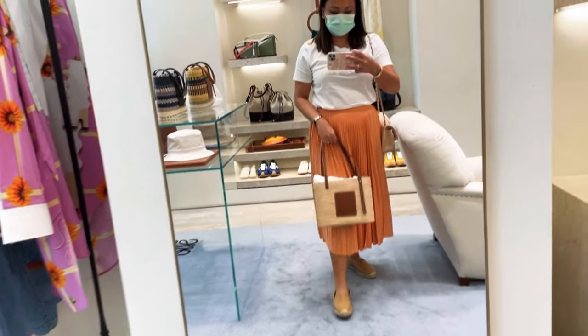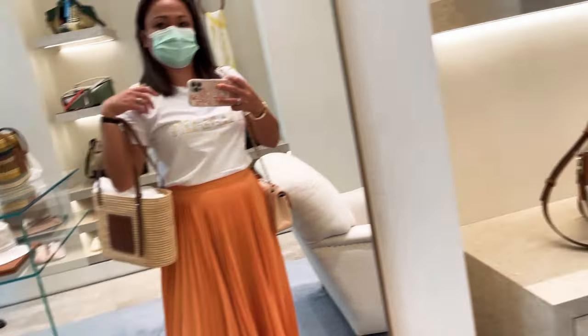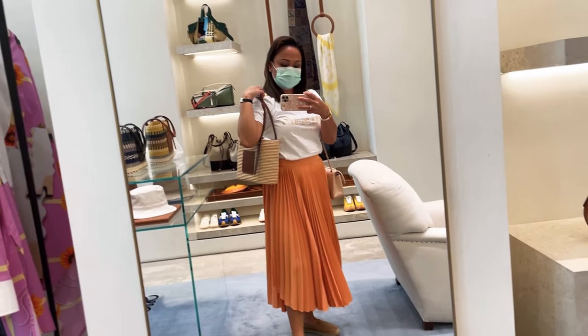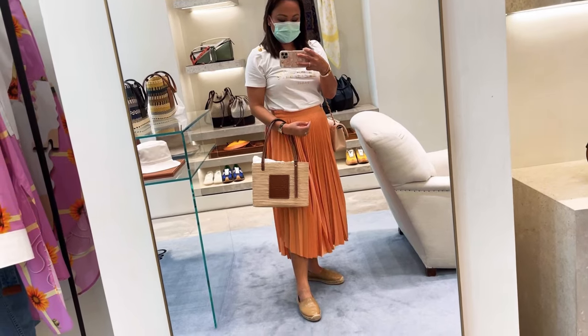Check out this raffia tote handbag from Louis Vuitton — it's so beautiful and available in three colors. The first one I'm trying is the solid color raffia, which is quite textured and structured, and the brown leather detailing is very beautiful.